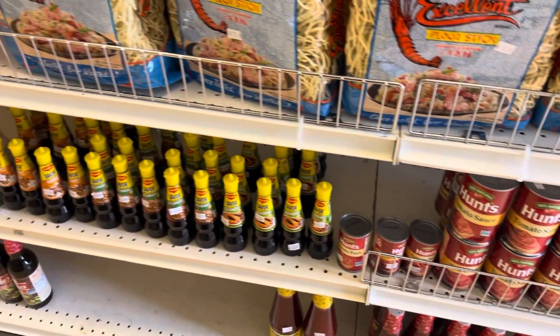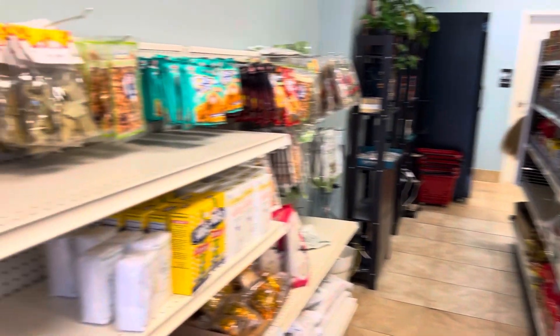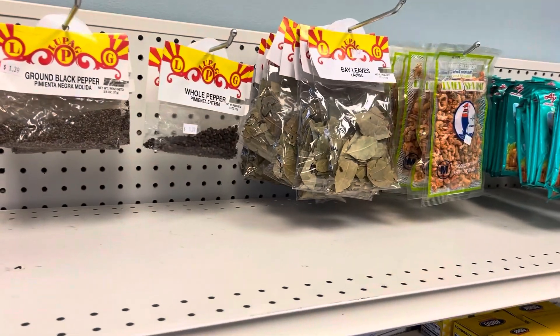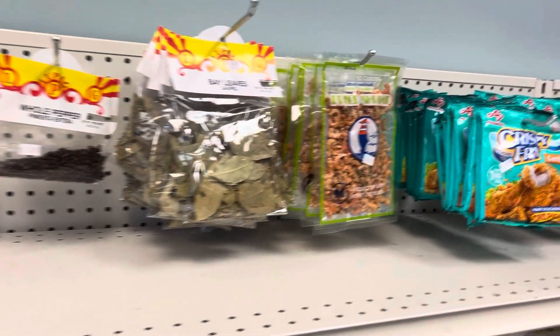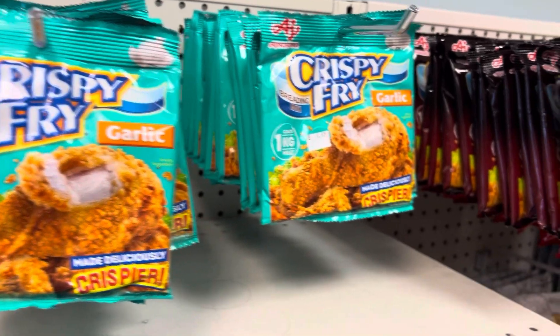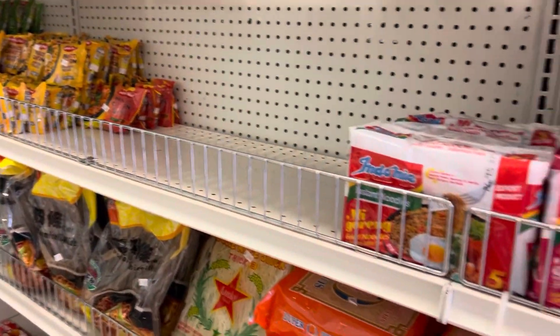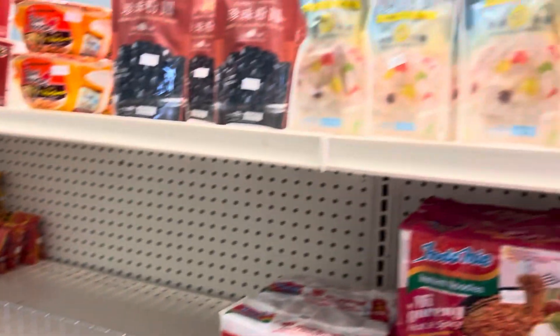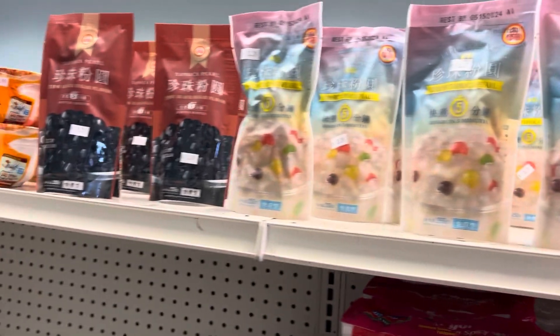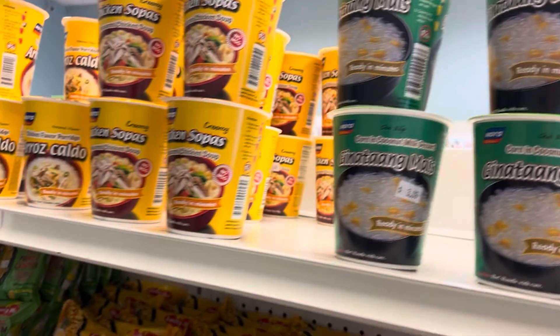So if there are any foreign students that want to check this out, this is the right video for you — just to see all the items they have here in the store. Or if you're new to the Charlotte area and interested in Filipino cuisine, this is a great place to come. A lot of these things I've seen in the Asian market, but there are a lot of items here inside this store that I've never seen before, and that's what I really enjoy.